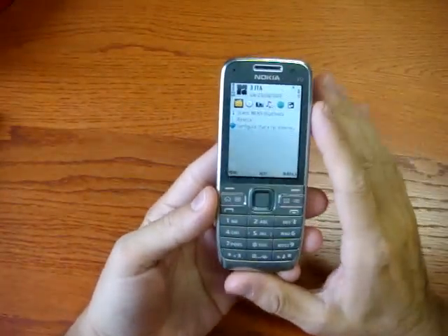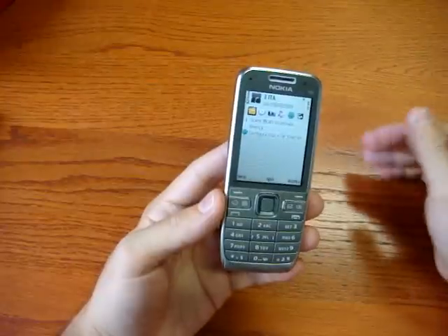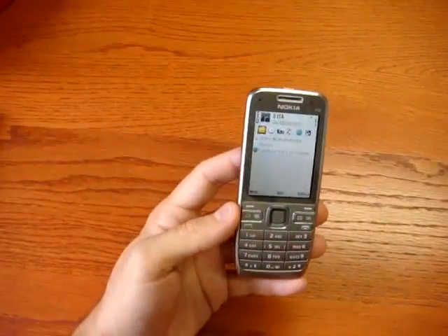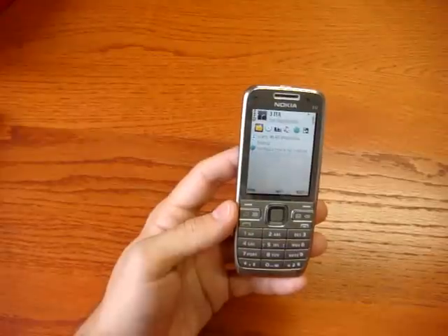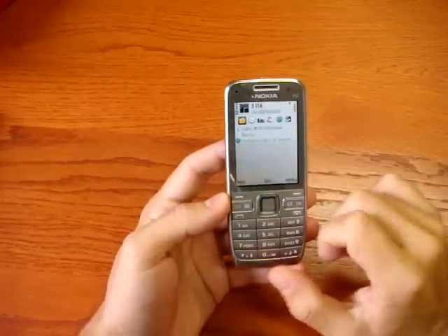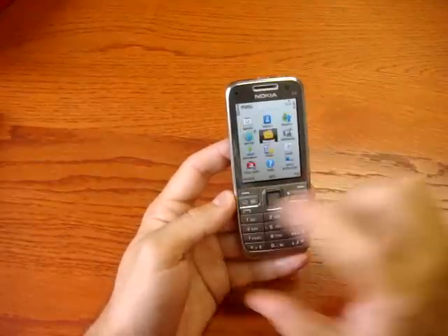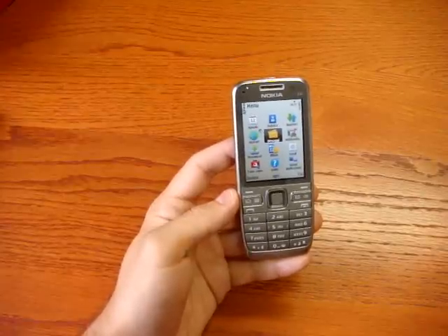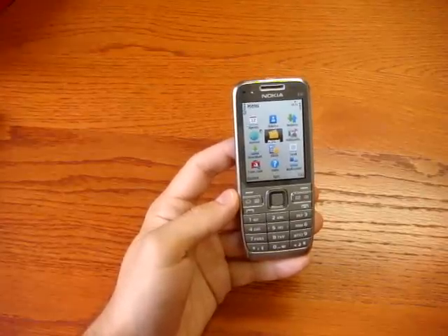This phone is a GSM Quadroband with GPRS and EDGE connection, but also UMTS, HSDPA, and HSUPA at up to 2 Mbps — really at the top of connectivity, allowing you to use the phone as a modem to connect with a PC and use the PC's web browser.